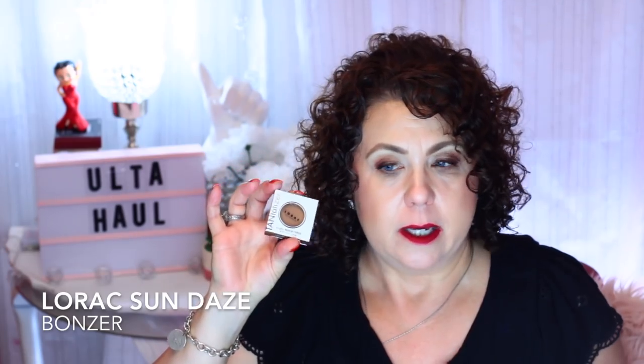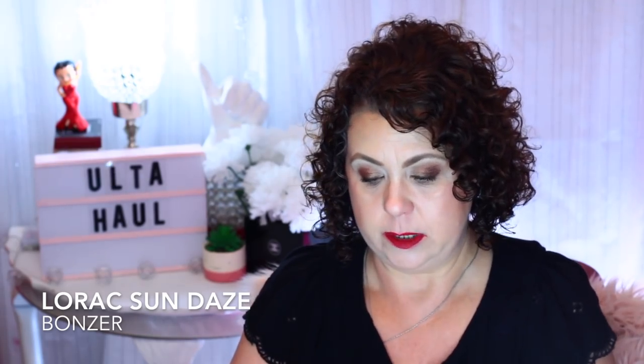Here is another free item that I got when I purchased that Lorac Pro Palette. They were doing a free tantalized buildable bronzing powder. I can't quite tell the brand — I moved my little magnifying glass off my table. But anyway, this was a little freebie. And there it is swatched on my hand. So that was a nice little free gift.